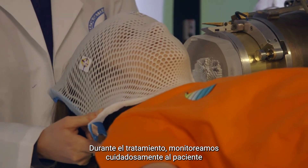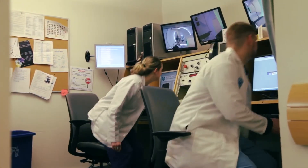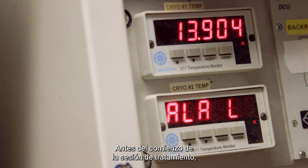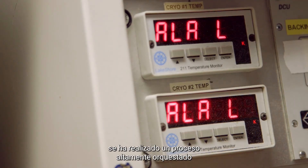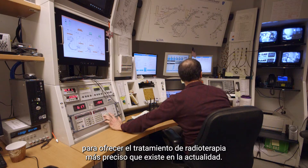During the treatment, we carefully monitor the patient on an audiovisual system just outside the treatment room. Before the treatment session even begins, there's been a highly orchestrated process to offer the most precise radiation treatment currently available.